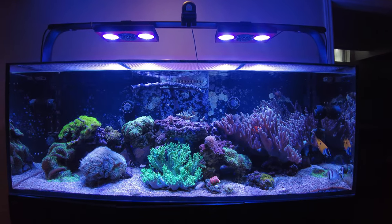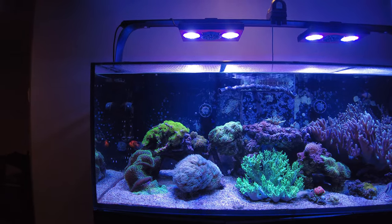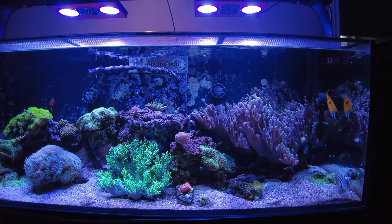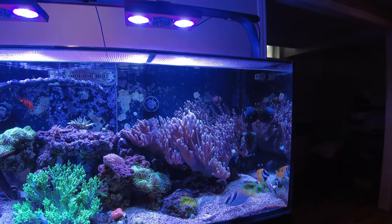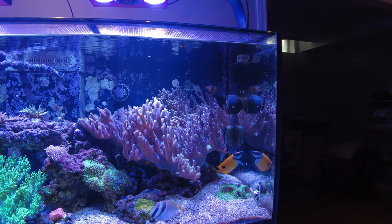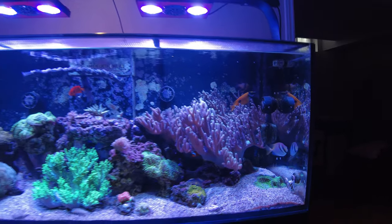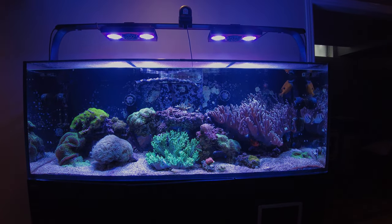That's it for me for today, August 22nd. I hope you guys are staying safe and your tanks are doing well. Drop some thoughts if you don't mind on that six line wrasse — I think he's just gouging on the food, but he just looks so big. Feel free to leave your comments or questions down below, I respond as soon as I can. Until we chat again, happy reefing!